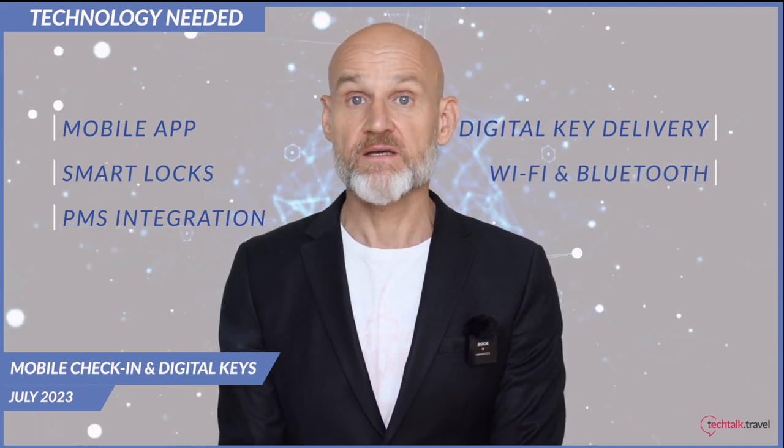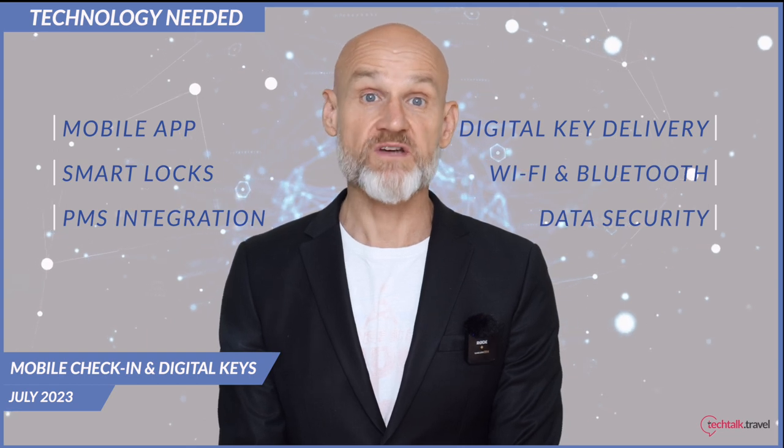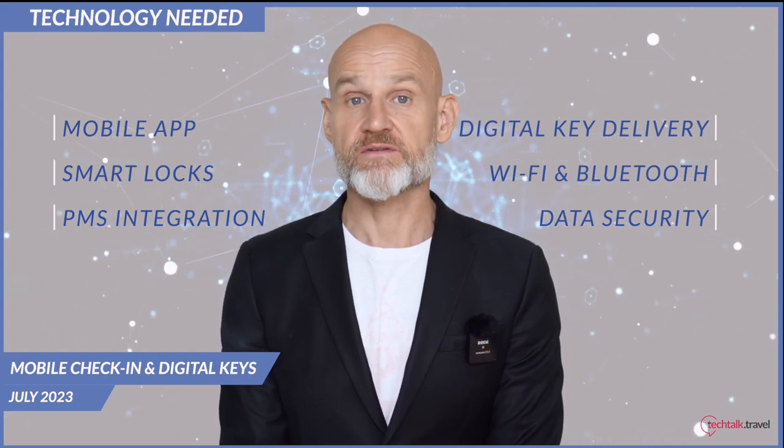Wi-Fi and Bluetooth connectivity is required for real-time communication between the guest's device, the PMS and the smart locks. Data security systems are also needed. Given the personal and financial information that's shared through the app, strong cyber security measures are needed to protect data and ensure regulatory compliance.